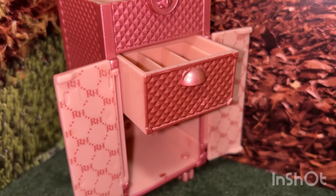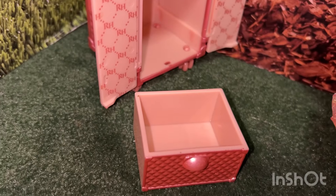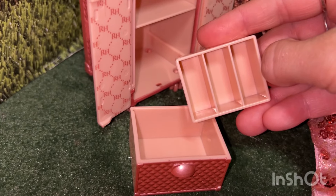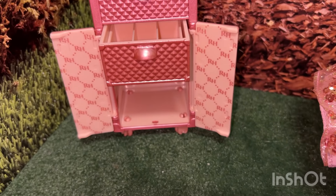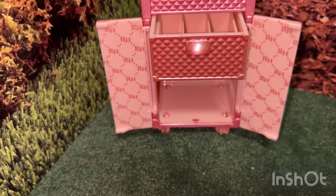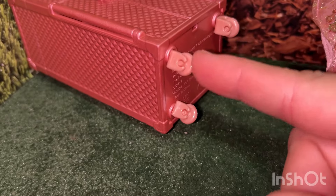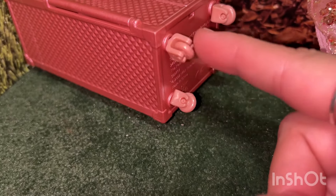Inside there is a shelf and a little drawer — the drawer is pretty deep and can fit a lot of stuff. It also comes with a little dividing tray that goes on top. The inside of the drawers have the RH symbol. The front has two R's — one is facing backwards — and even the wheels rotate and spin.